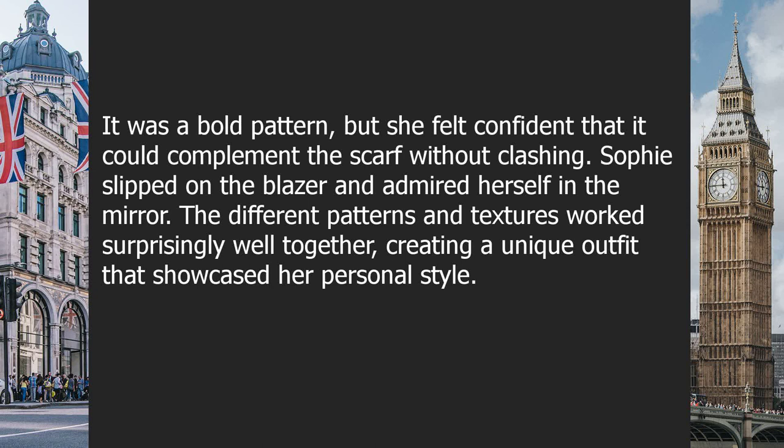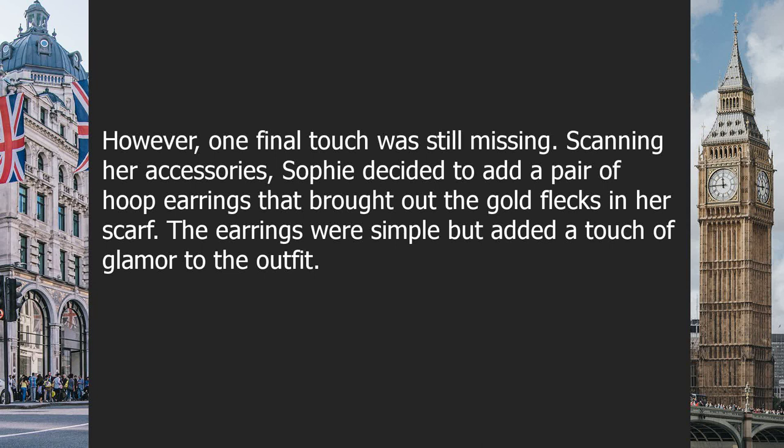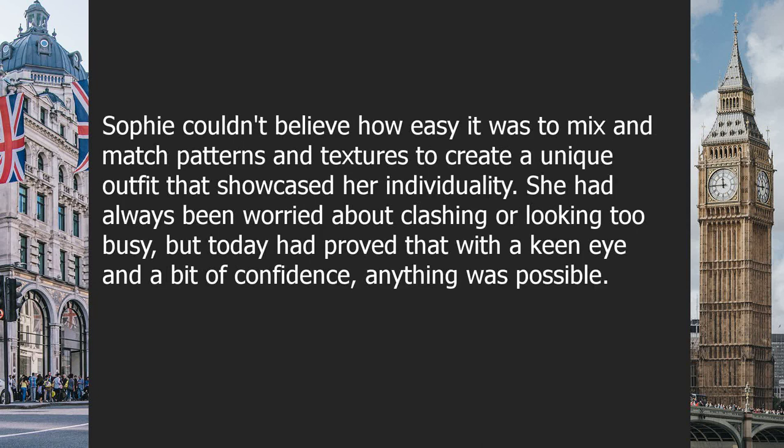However, one final touch was still missing. Scanning her accessories, Sophie decided to add a pair of hoop earrings that brought out the gold flecks in her scarf. The earrings were simple but added a touch of glamour. Sophie couldn't believe how easy it was to mix and match patterns and textures. She had always been worried about clashing or looking too busy, but today proved that with a keen eye and a bit of confidence, anything was possible.